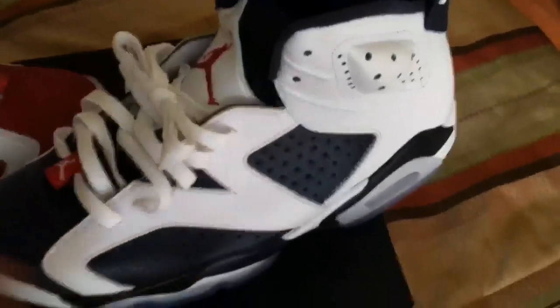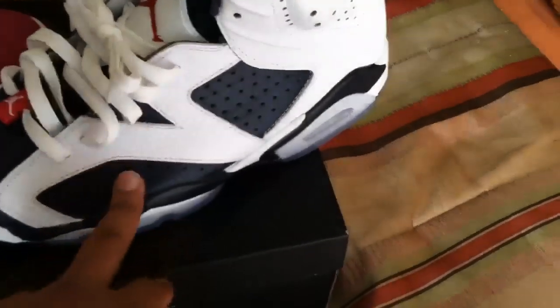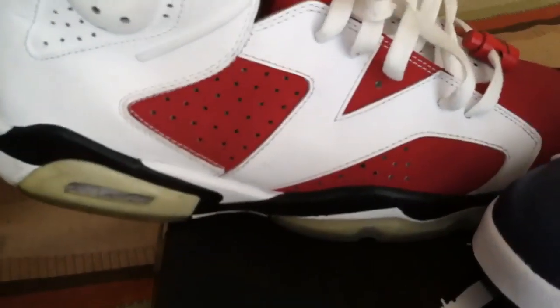The side panels — they're both white, but where the Carmines have red, the Olympic Sixes have navy blue. The midsole on the Olympic Sixes is navy blue and the midsole on the Carmines is black.